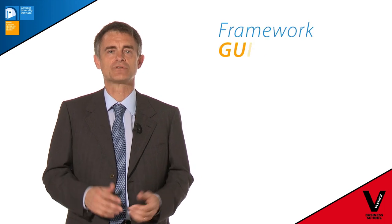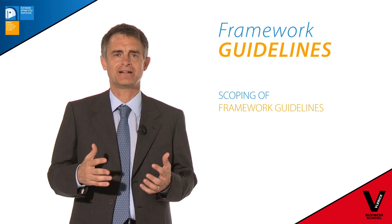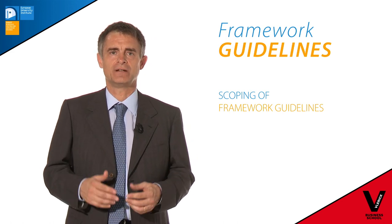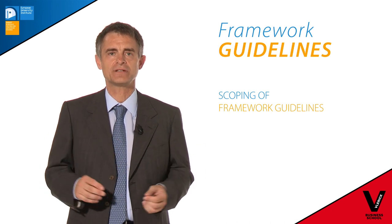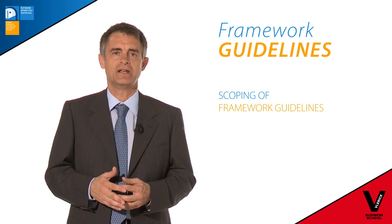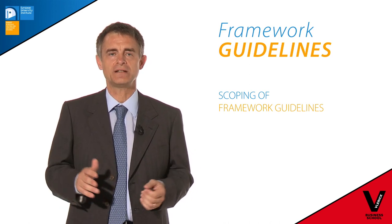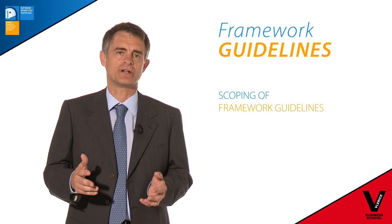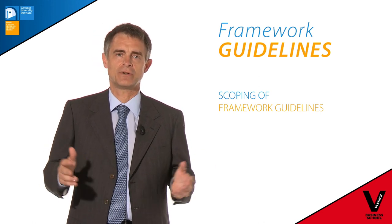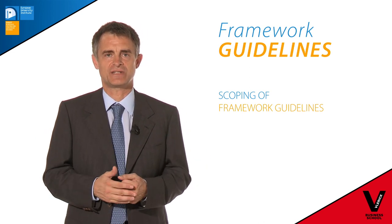First of all, we have to scope the framework guidelines. What we mean by scoping a framework guidelines is to try to understand which issues will be dealt with by the framework guidelines. In the regulations we have titles, but then we need to fill these titles. This is the first phase, actually before the formal process starts, and this is usually run in the agency's working group, which brings together experts from national regulatory authorities and agency staff.